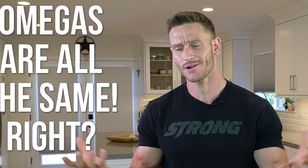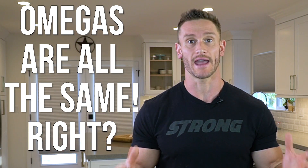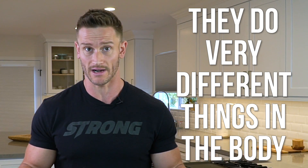Naysayers are going to say that they're both omegas, they're both fine fats, they're both doing the same thing. They're not. They're very different, even though they look the same.